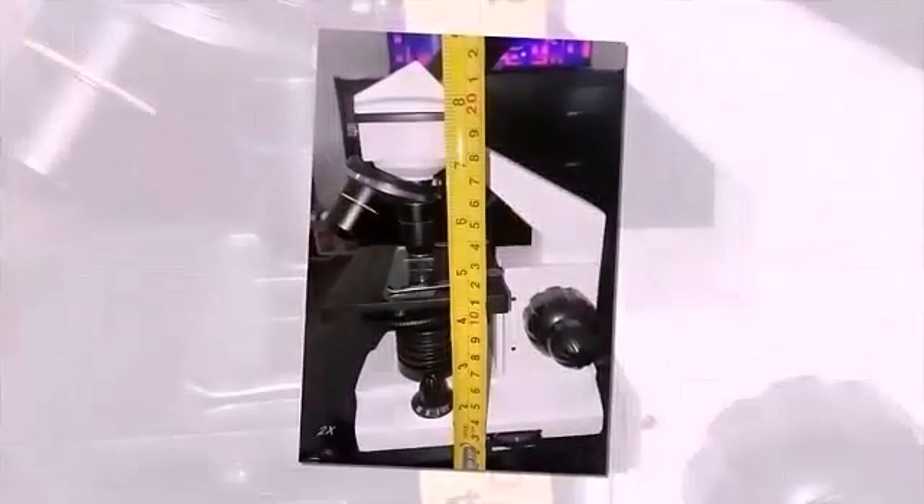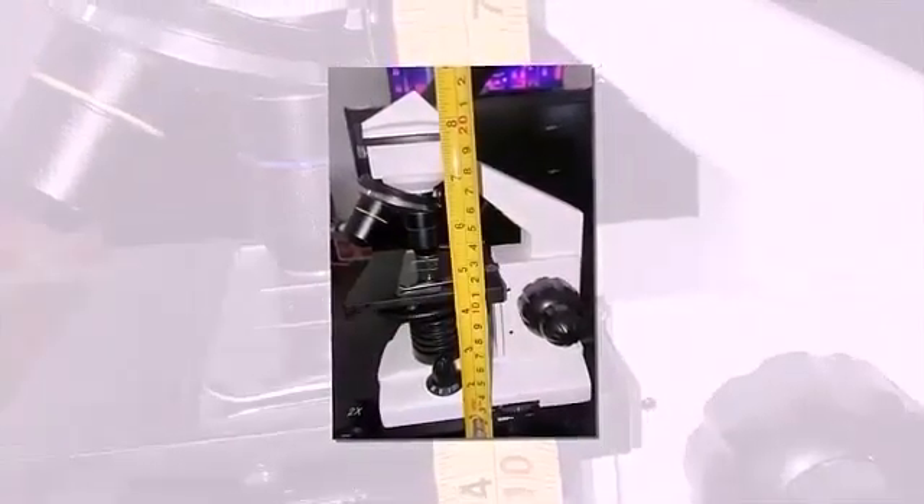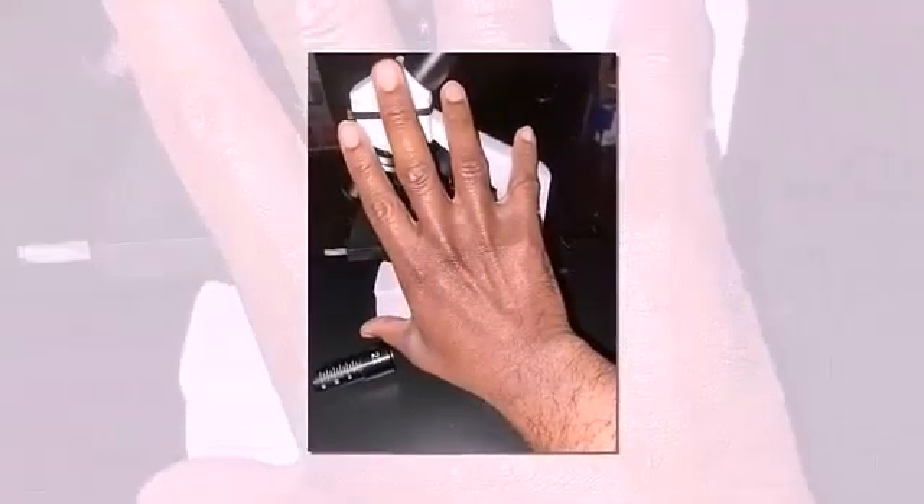Let's talk about the cons. The monocular microscope with solid metal frame and coarse and fine focusing knobs may not be suitable for everyone. The dual-illumination system may also not be suitable for everyone.